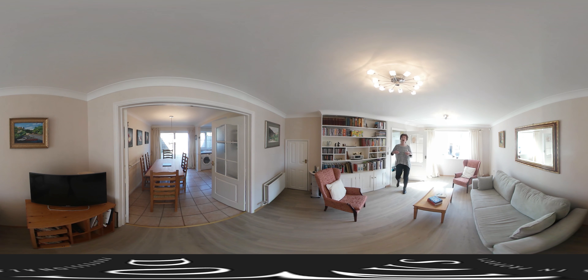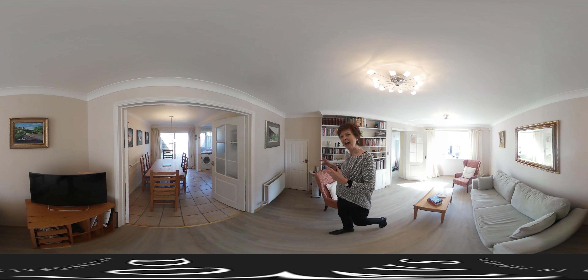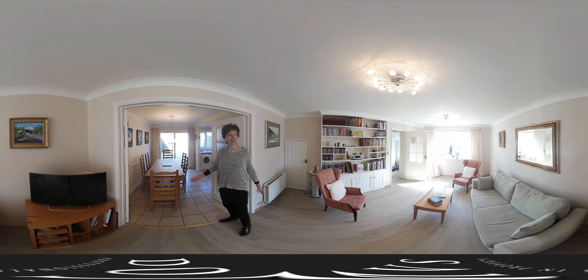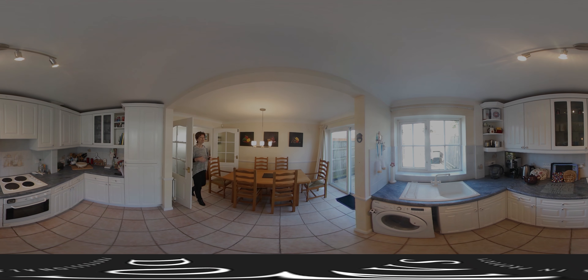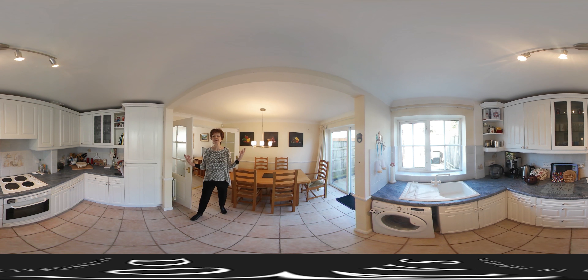As you can see already how well located this house is, right in the heart of the village. And I think the thing that strikes me most when walking through is this feeling of light and space and how easy it must be to entertain friends. Just coming through here into the kitchen diner, you can get a sense of how well it flows.